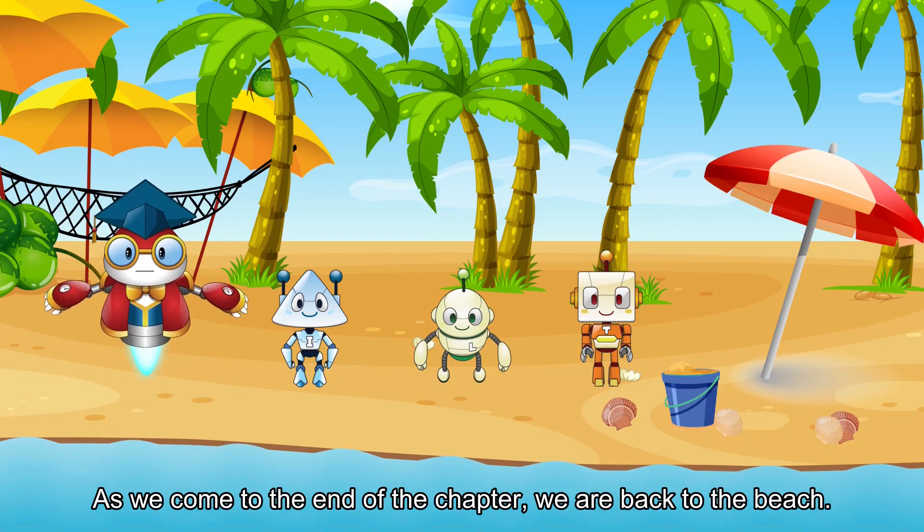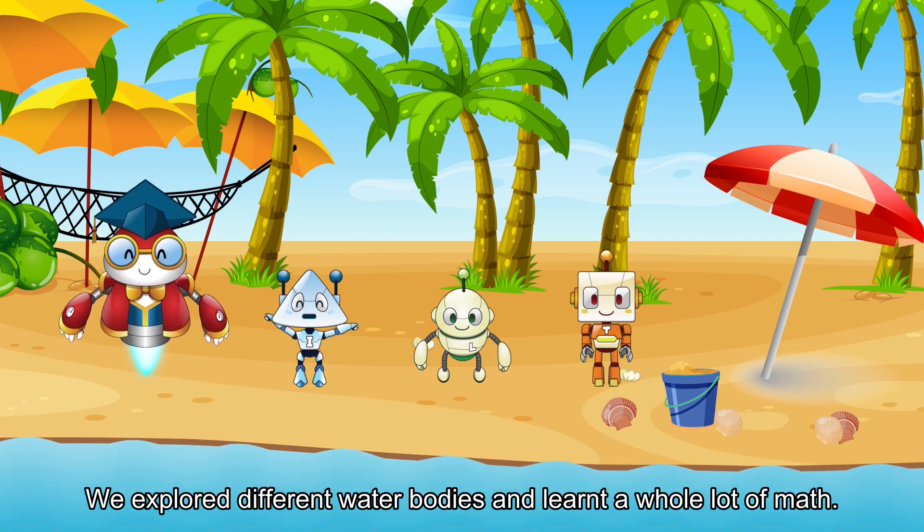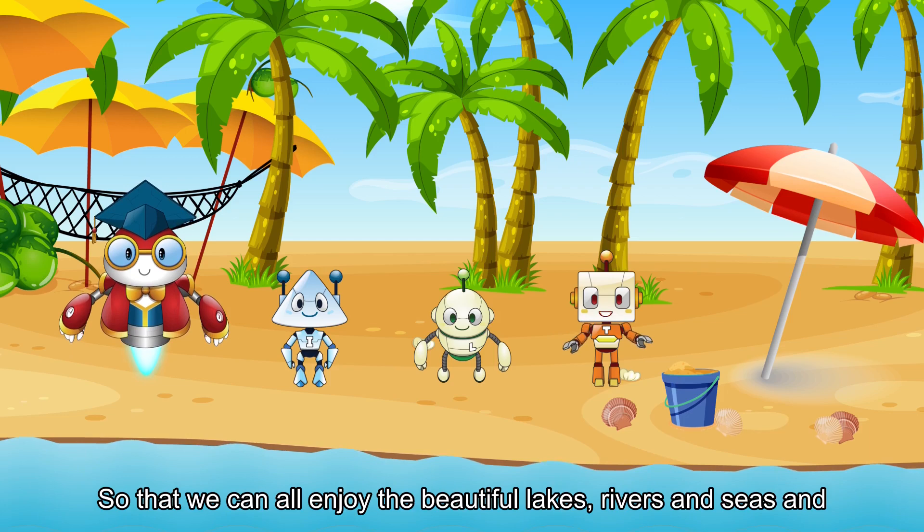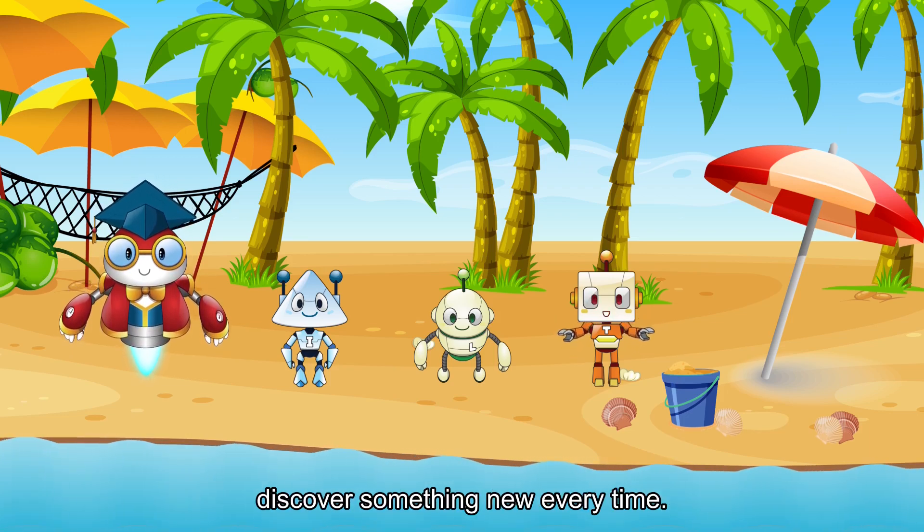As we come to the end of the chapter, we are back to the beach. We explored different water bodies and learned a whole lot of math. Water is wonderful. Let's not waste or make it dirty, so that we can all enjoy the beautiful lakes, rivers, and seas and discover something new every time.